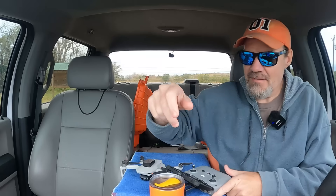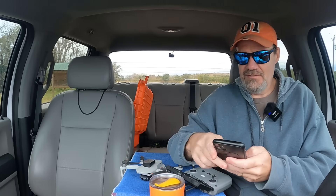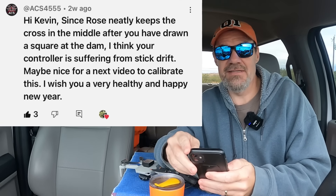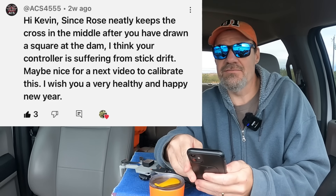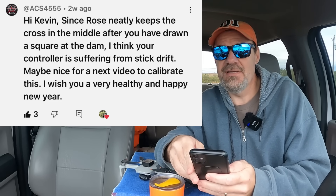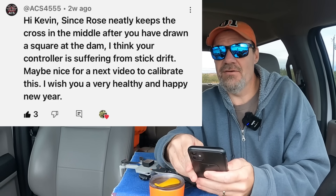Let me go to the comment that I wanted to read you guys and tell you what the idea was for this whole video. I got a comment from ACS 4555. He says: 'Hi Kevin, since Rose neatly keeps the cross in the middle after you have drawn a square at the dam, I think your controller is suffering from stick drift. Maybe nice for our next video to calibrate this. I wish you a very healthy and happy new year.'